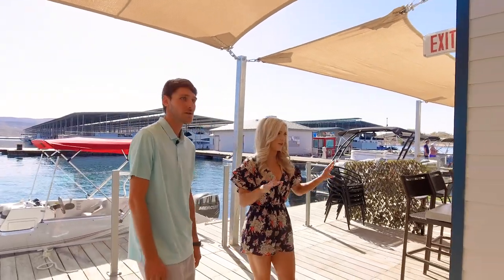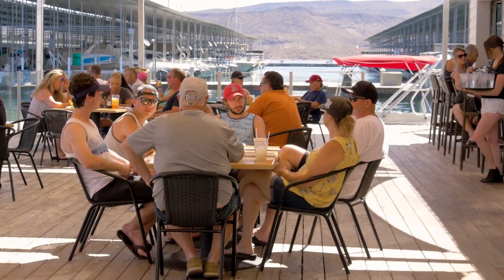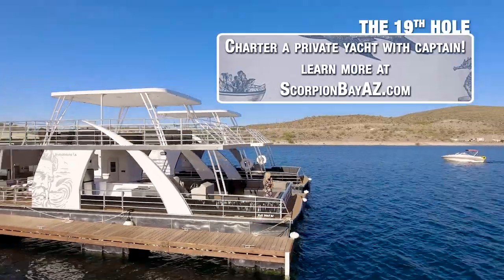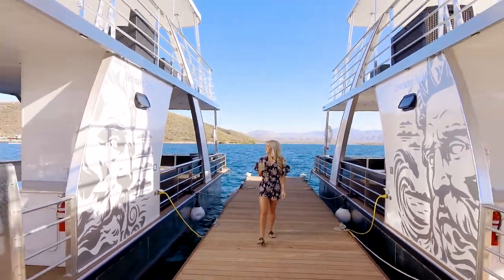Over here we have the only official dog-friendly patio on any lake in Arizona. We can sit about 260 and we'll normally be right at 260 all day long — we're over that Saturdays and Sundays. And if you really want to get crazy, you can rent one of our private charter boats over here as well. Can I go test drive one of these? Absolutely. Let's go take a look.